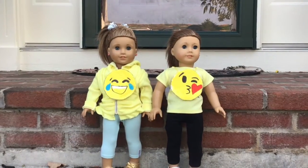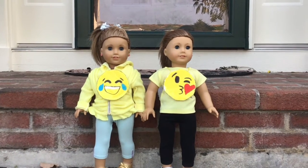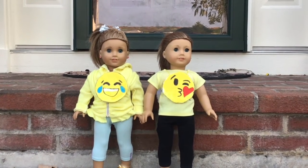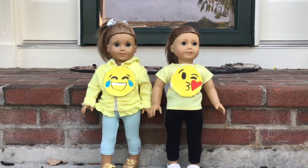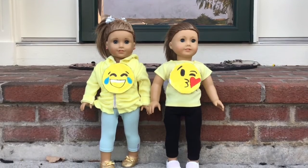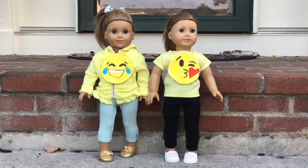Next up we have Lucy and McKenna. They are emojis and they're matching. I made the little emoji circles. Make sure to keep your eye out because there will be a video on how to make this costume later this month. I think this looks super cool and they look so cute together.